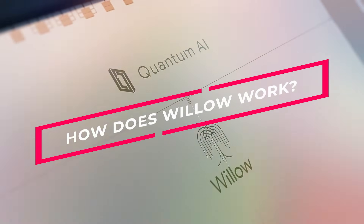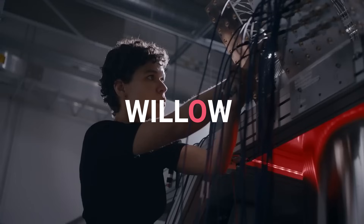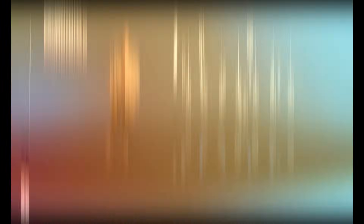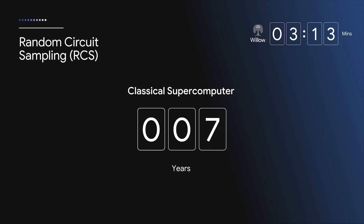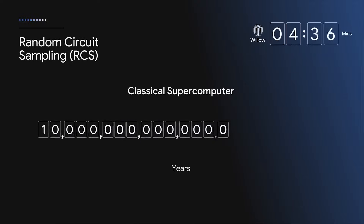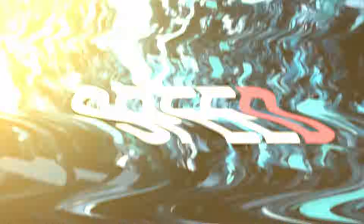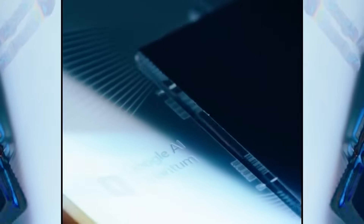So how does Willow work, and where does it stand in the grand scheme of things? At its core, Willow is designed to tackle problems that would leave even the fastest supercomputers spinning their wheels for eons. In a recent demonstration, Willow solved a problem in just five minutes — a problem so complex that it would take a traditional supercomputer ten septillion years to complete. To put that in perspective, that's longer than the age of the universe itself. But this achievement wasn't just about speed; it was a showcase of precision and stability.